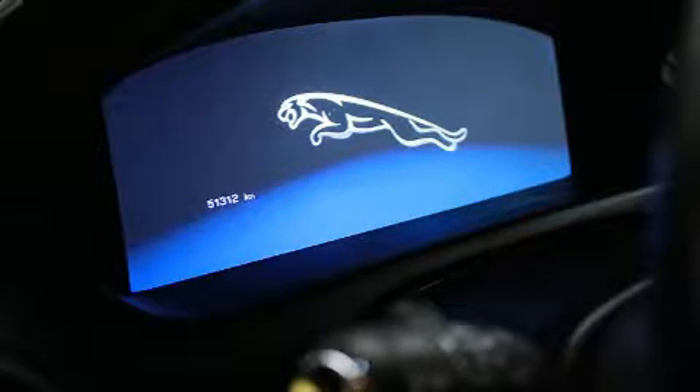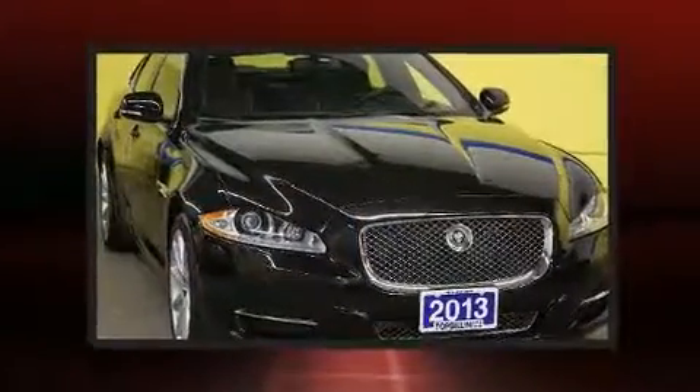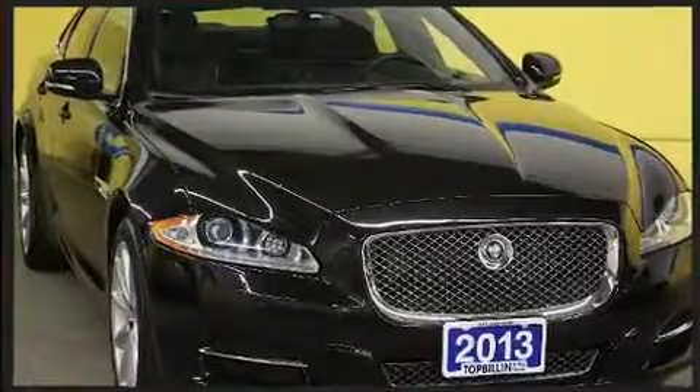Here's a great deal on a 2013 Jaguar XJ. Smooth gear shifts are achieved thanks to the refined six-cylinder engine, and all-wheel drive keeps this model firmly attached to the road surface.